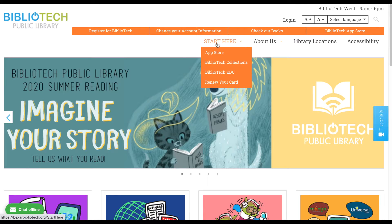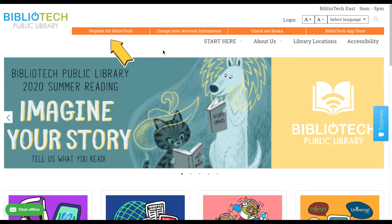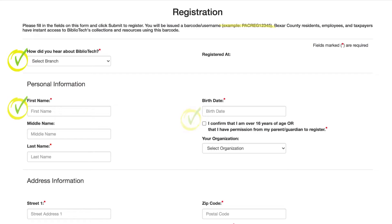One of the first tabs you'll see is our registration tab. If you don't already have a Bibliotech library card, you will click this tab.